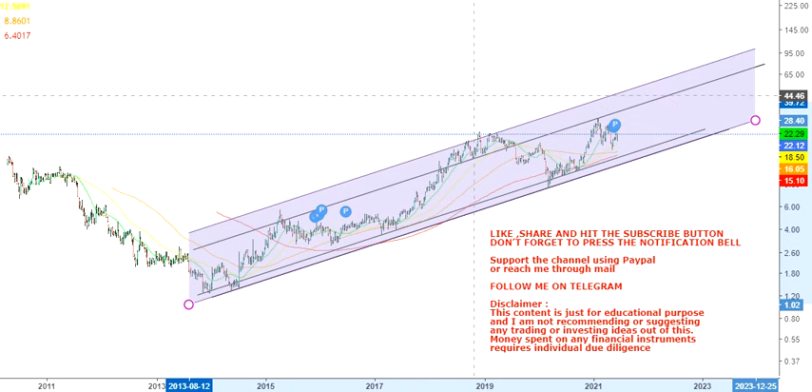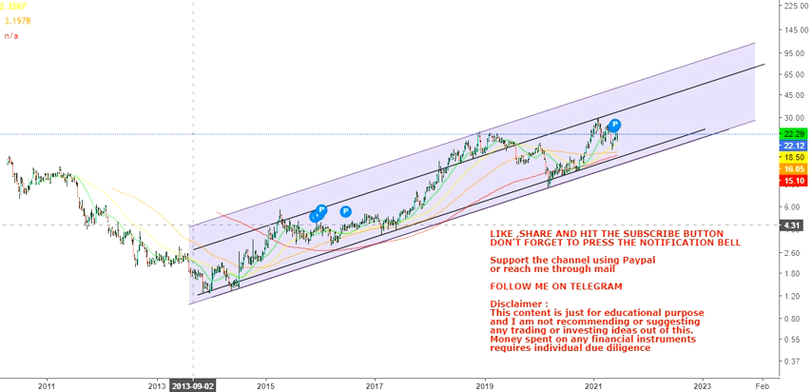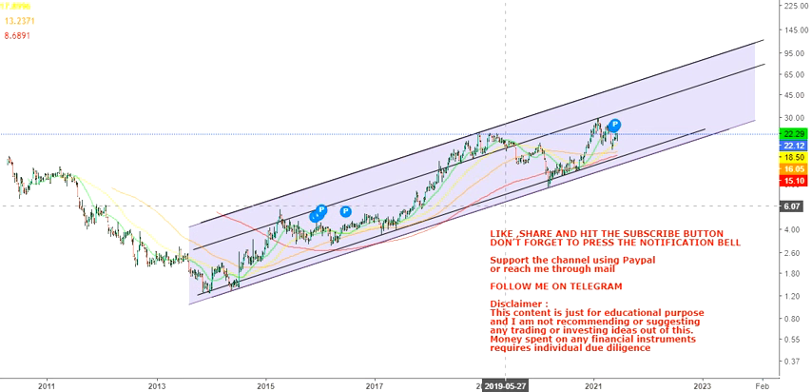What we have here in terms of trend is a trend line and a channel inside which the stock is currently trading and moving.